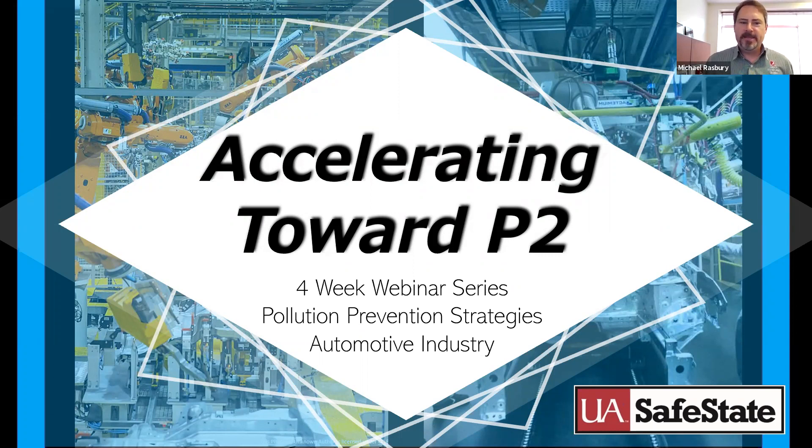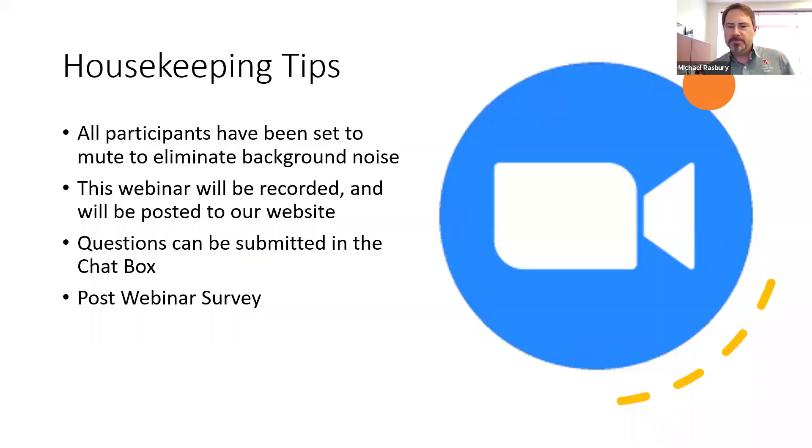Welcome to this webinar series. Today's session, titled 'Utilize High Standards: Implementing ISO 14001 and Building a P2 Culture,' will highlight the link between pollution prevention and ISO 14001, and share some useful tips for implementing ISO at your facility. These lectures were developed with an emphasis on the automotive industry, but could be applied at any facility implementing ISO 14001 and looking to reduce waste, save money, and achieve compliance with their environmental management system.